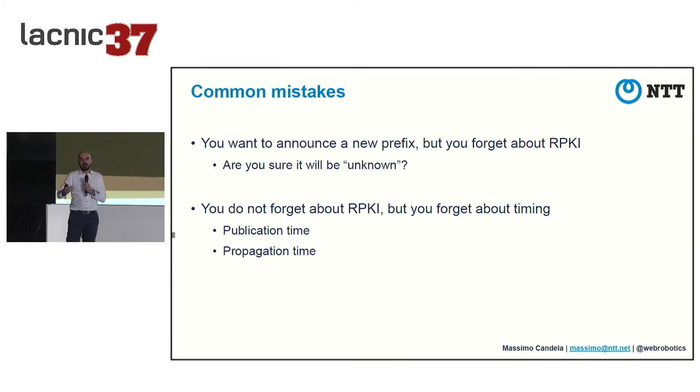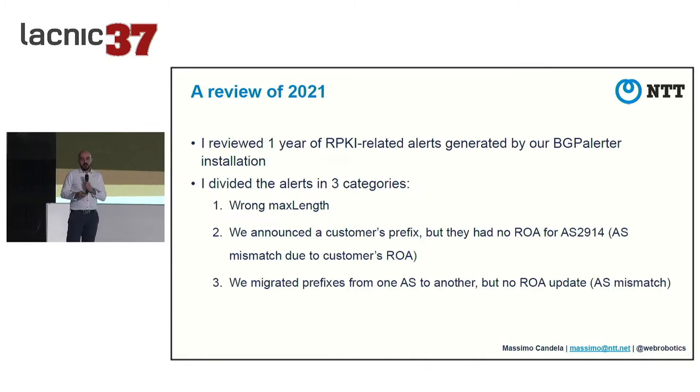The other reason involves timing. When you create a ROA, some publication repositories take up to 24 hours to publish, plus there is propagation time for other organizations to fetch and validate them. If you're managing resources for a large CDN, you cannot accept suboptimal routing or reachability for even two hours or a day.